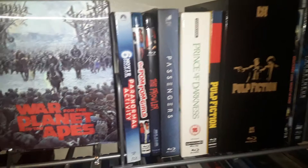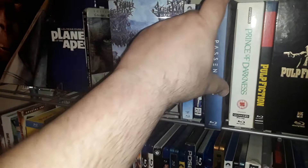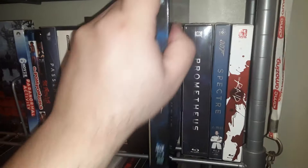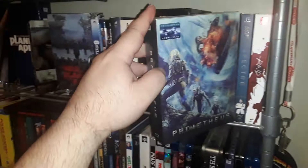Prince of Darkness Studio Canal 4K. This is the Passengers steelbook version. A bit of a Pulp Fiction collection here. Prometheus — the US release and an import steelbook. Spectre, and one of my versions of Raid. Alright, this is going to be cutting out any minute so I'm going to leave it at that. I'll see you guys in chapter 3 — take care!